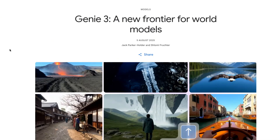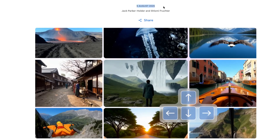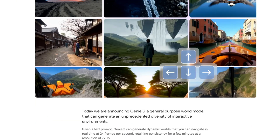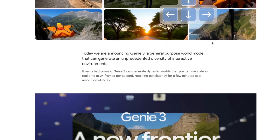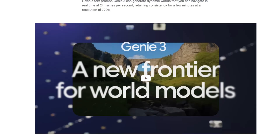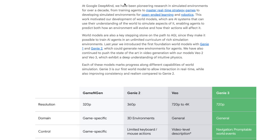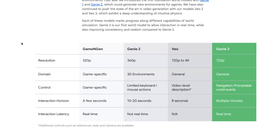Looking at their website: Genie 3 — A New Frontier for World Models — came out August 5th, which is today. You start with an image prompt and then maneuver like a game controller inside a general purpose world model that can generate an unprecedented diversity of interactive environments. It runs at 24 frames per second and can maintain consistency for a few minutes at 720p. Definitely a massive step forward for simulations.